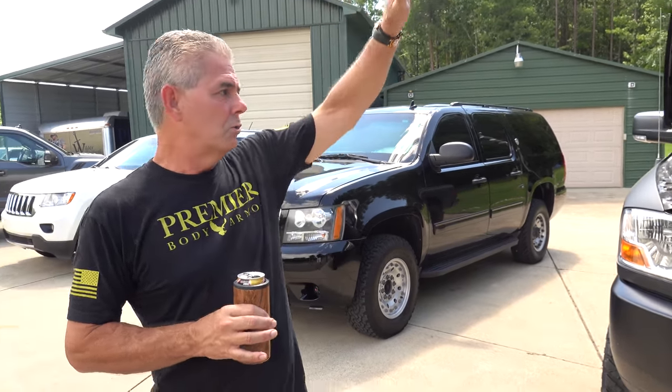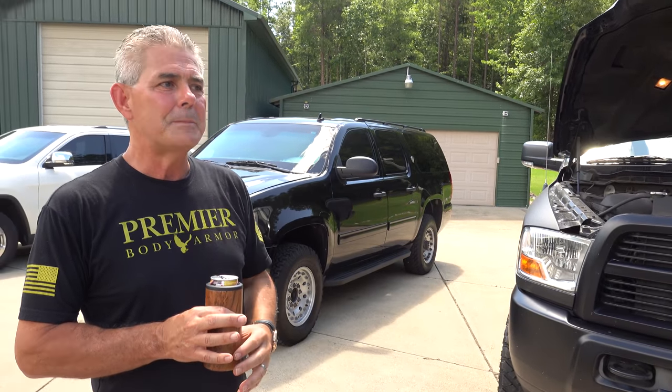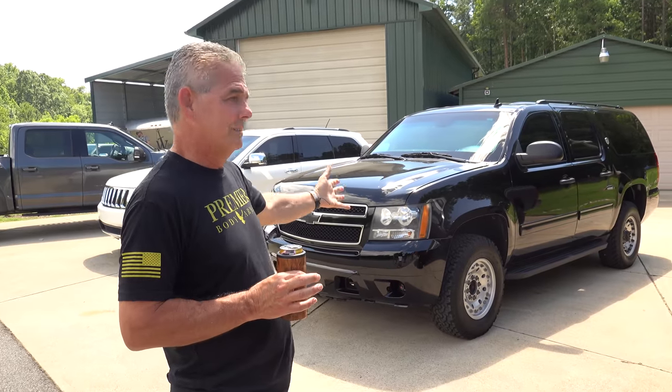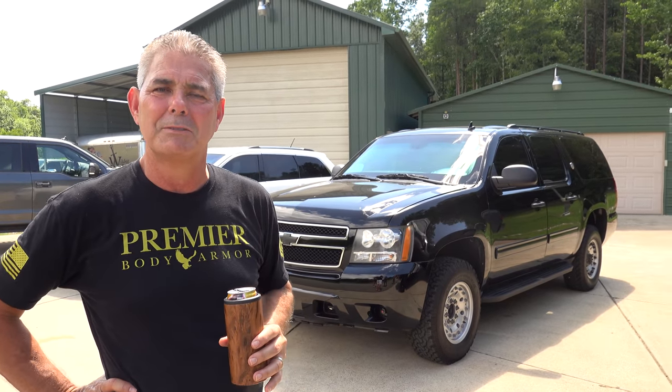We went from that side of the business to more of a civilian type side of the business — in armoring — and then we went to what Premier Body Armor is today, mainly soft body armor and then hard plates and stuff like that.